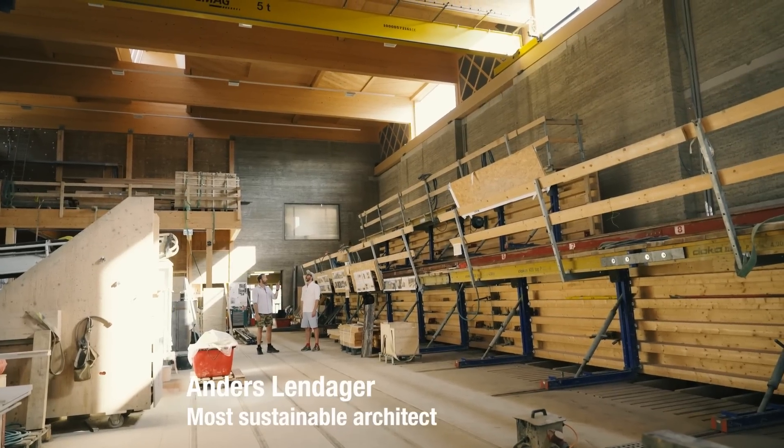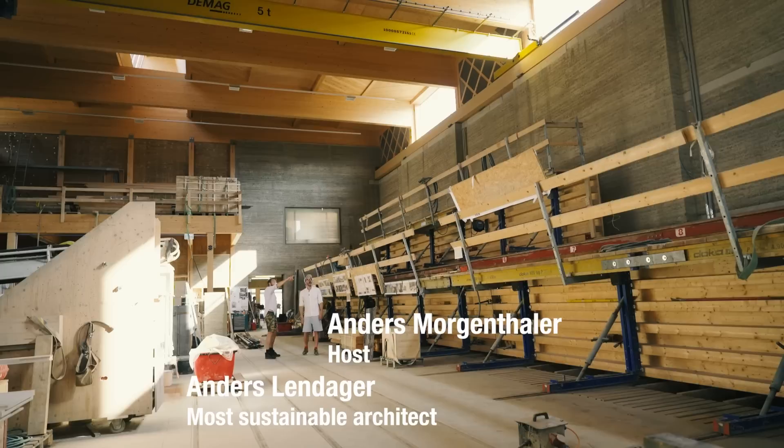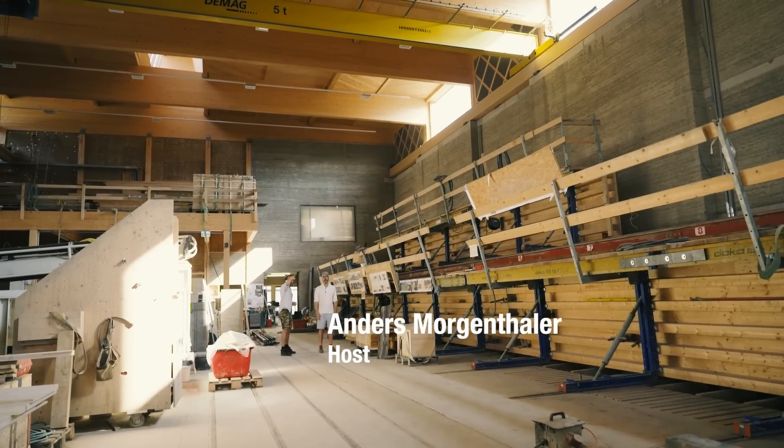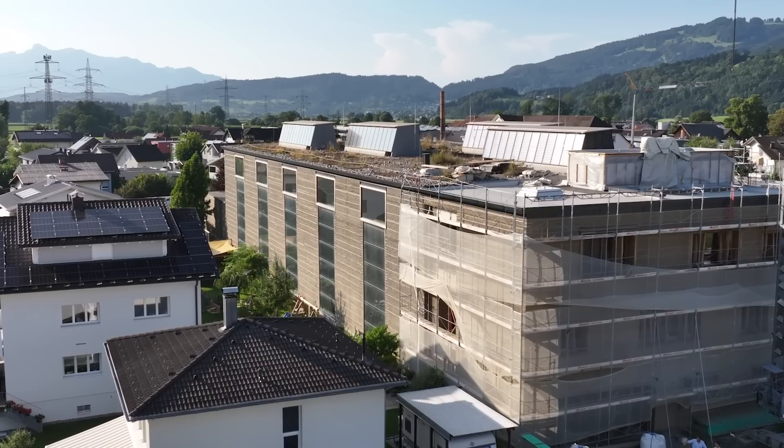So do you believe me now? Look at this. The walls — look at how tall they are. They're like three stories high, four stories down there. It's a huge building.